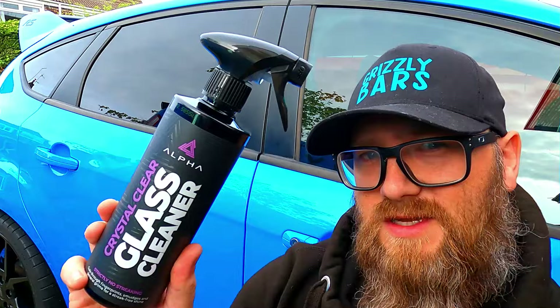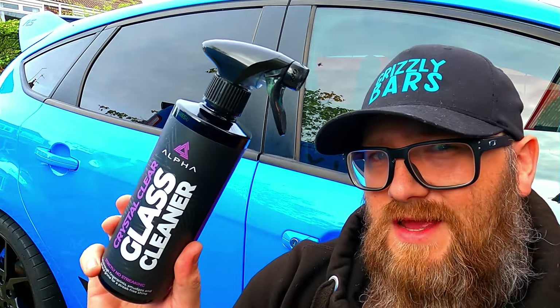I have noticed lately though that my local car shop has some of these Alpha detailing products in. So I think it's time today to give them a try and see how the glass cleaner goes against the Auto Glym stuff that I've got a 20-year history with. Is this my new glass cleaner of choice?